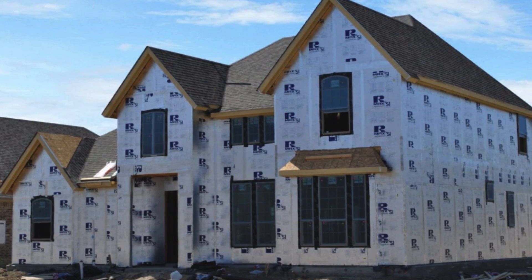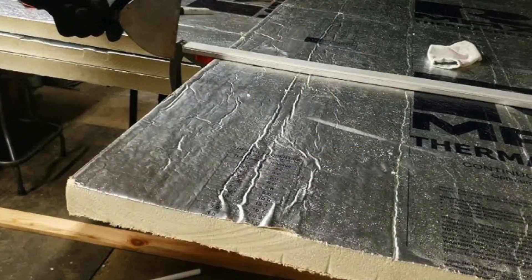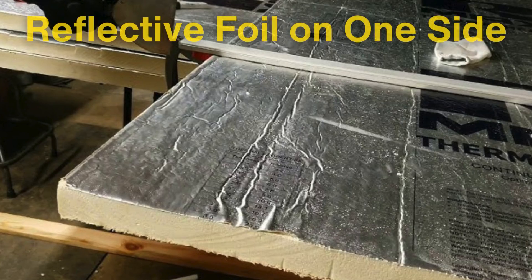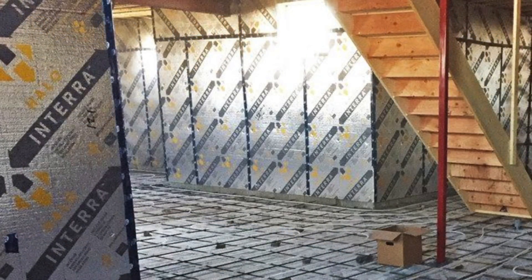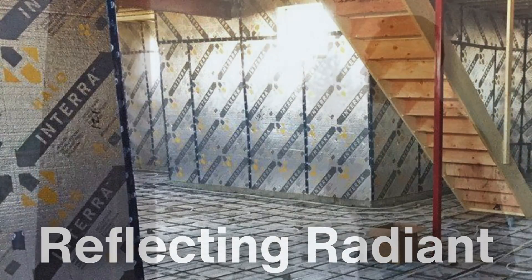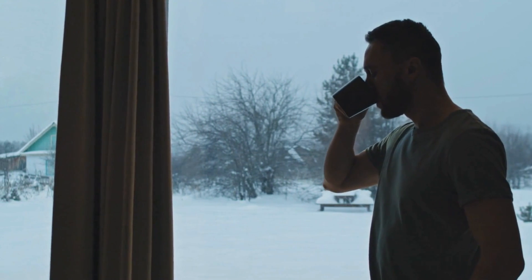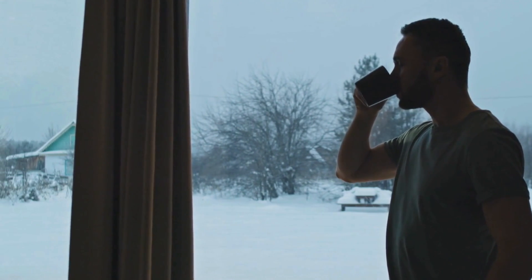You'll often find foam board insulation used in places where space is limited but a high R-value is needed, such as on the exterior walls of buildings. In recent years, newer versions of foam boards have been developed with reflective foil on one side. This adds an extra layer of protection by reflecting radiant heat, which makes foam boards useful in hot climates where keeping heat out is just as important as retaining warmth in cold climates.